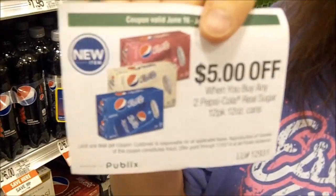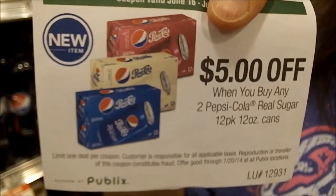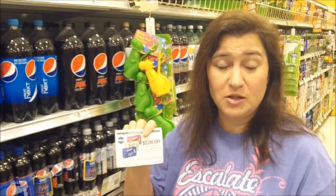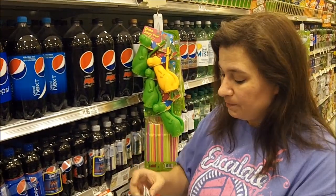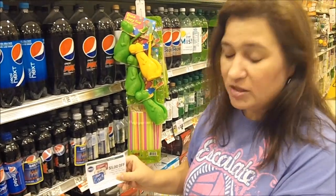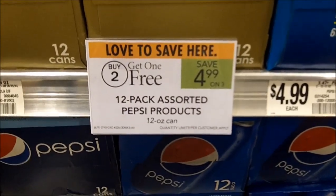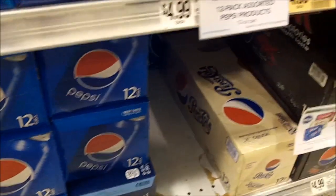Pepsi 12-packs are on sale again — buy two get one free. If you've found any of these Publix coupons for five dollars off two of the real sugar, you can usually find those around on a display or customer service may have some, so you may have to ask. Since this is off two and it's a buy two get one free, in order to maximize your savings you have to get increments of six.